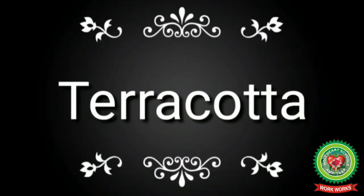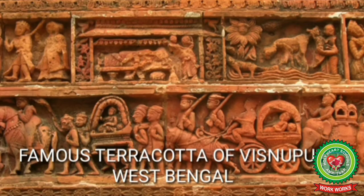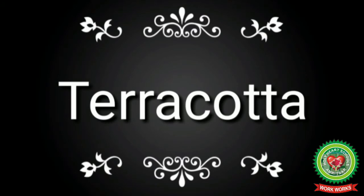Terracotta means 'baked earth' or clay. Terracotta is a term normally used for sculpture made in earthenware and also for various practical uses including vessels like flower pots, bricks, and roofing tiles. In art history, terracotta is often used to describe objects such as figurines not made on the potter's wheel. Indian sculpture made heavy use of terracotta from as early as the Indus Valley Civilization. Chinese sculptures also made great use of terracotta, with and without glazing and color, from a very early date.